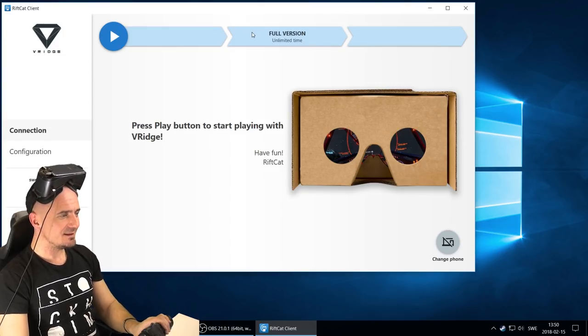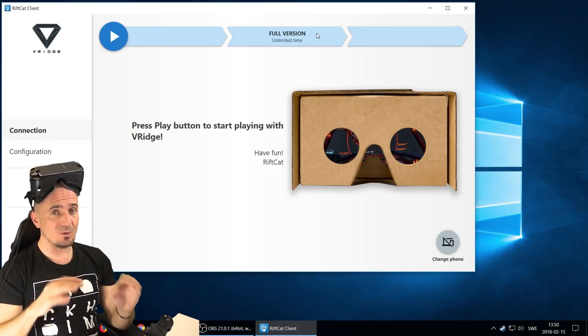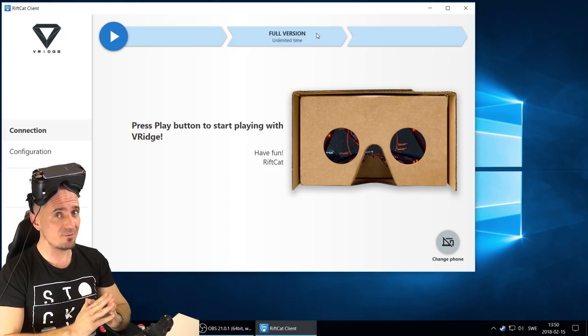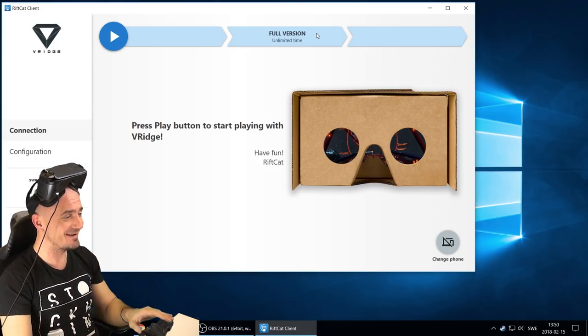And now we're connected. As you can see, I'm on full version with unlimited time. You only pay once — it's $15 — and you have that software forever. And that is so cool.